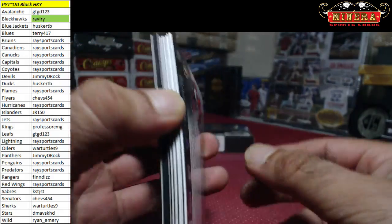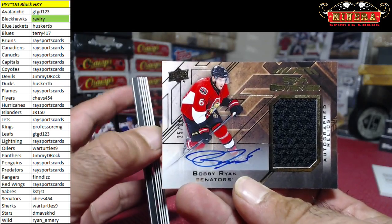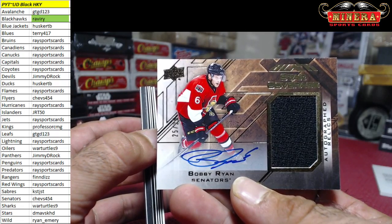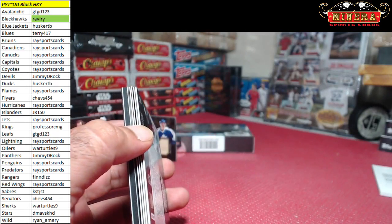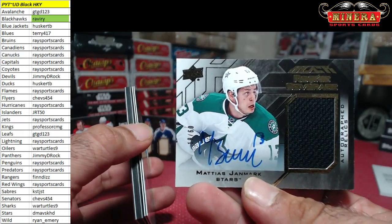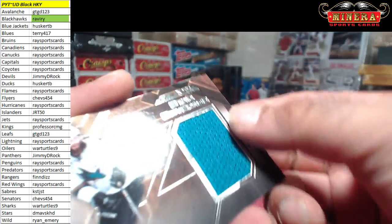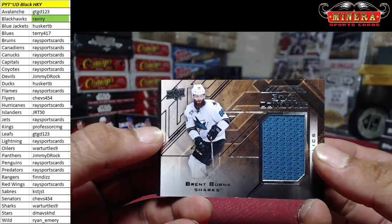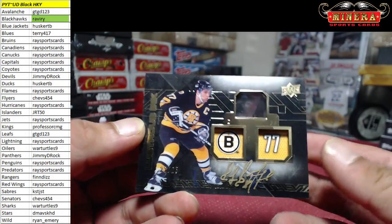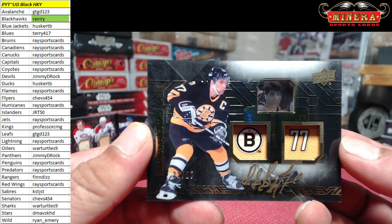We've got for the Senators your second autograph, 25 of 25, Bobby Ryan — your second Bobby Ryan autograph. Matias Janmark 19 of 60 for the Dallas Stars, D-Mavs KHD. Brent Burns for the Sharks. And for the Bruins, 22 of 25, good old number 77, Ray Bourque — Race Sports Cards.